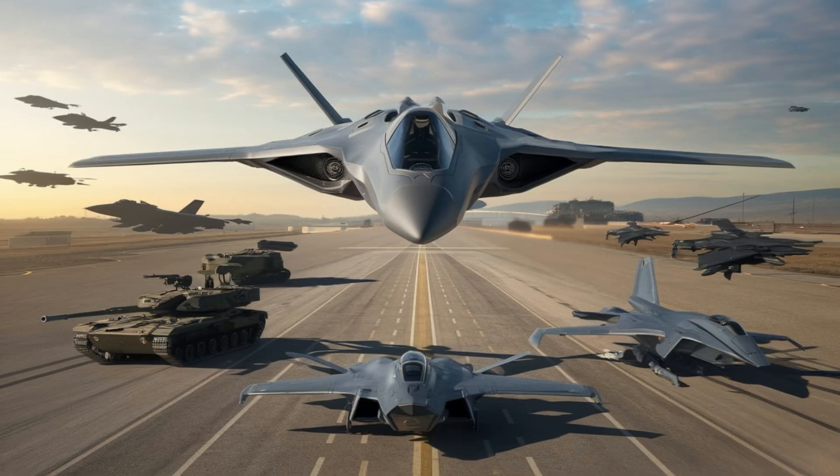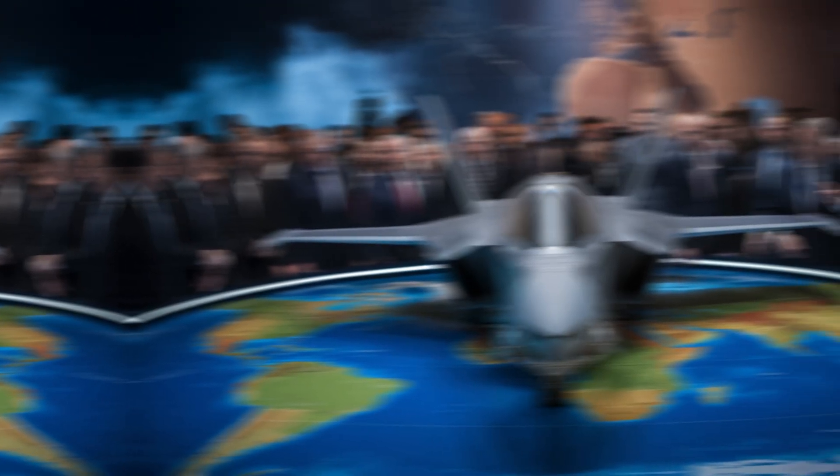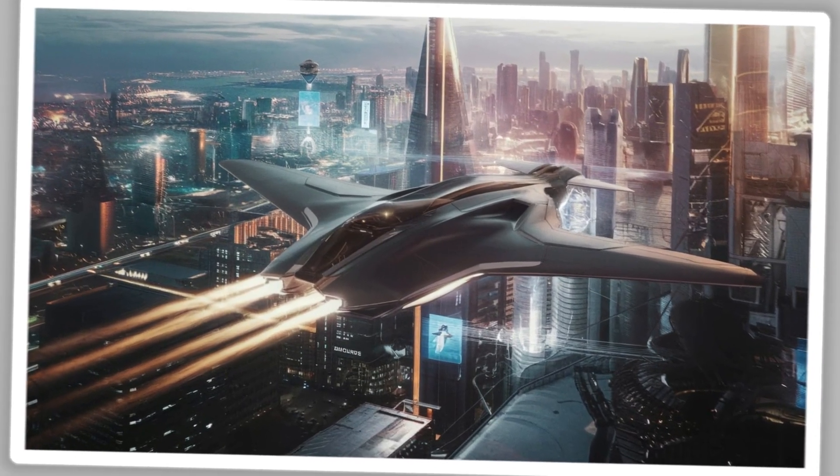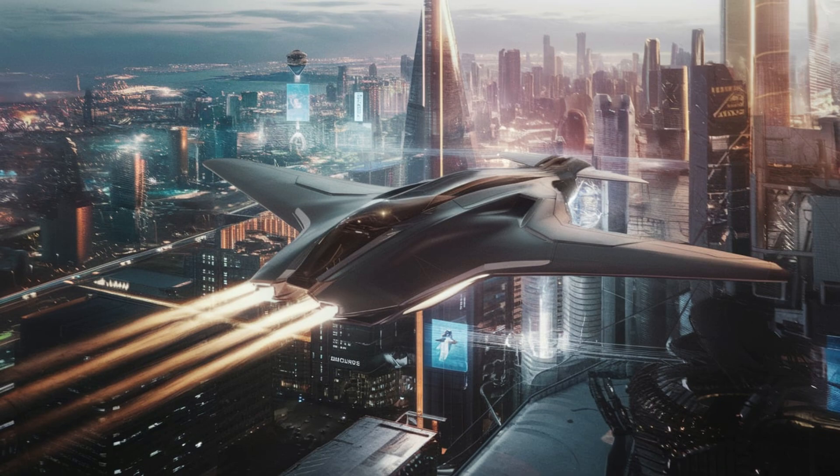But with great power comes great controversy. The U.S. government, while impressed, is wary. The Pentagon sees this technology as a double-edged sword — a potential game changer for modern warfare, but also a source of tension with global adversaries. And Musk's penchant for secrecy has only fueled the fire.